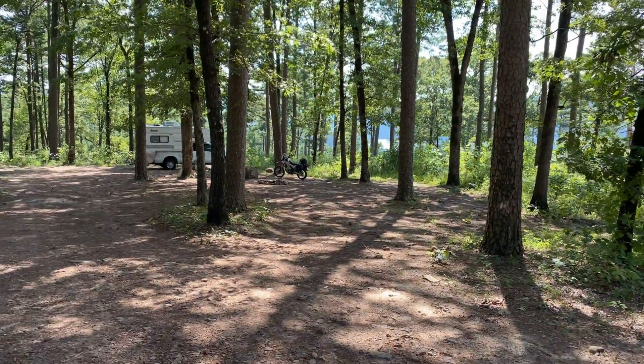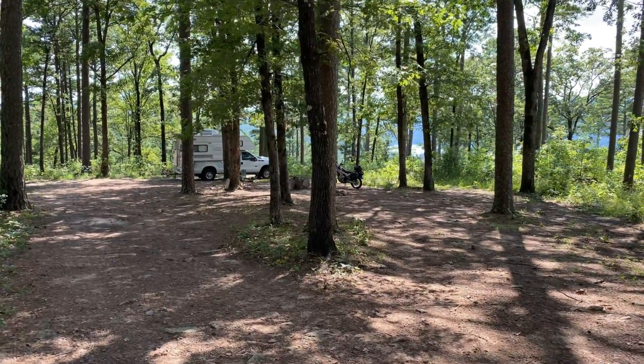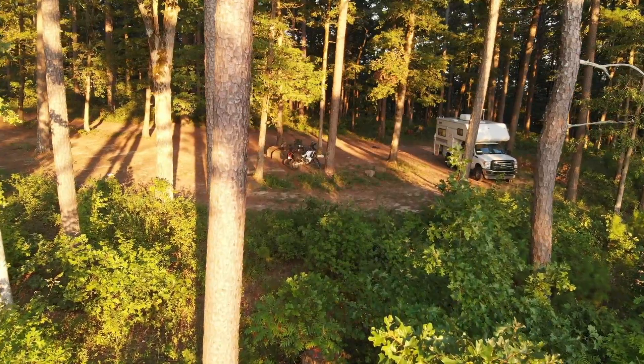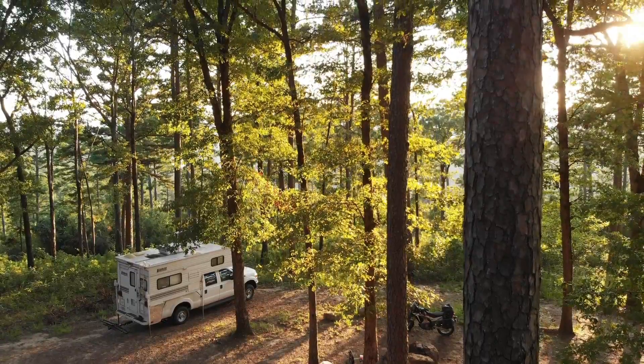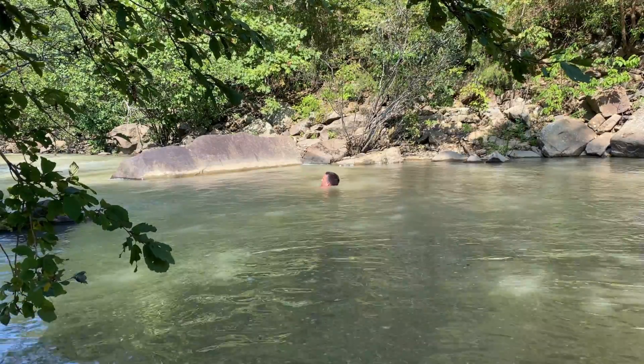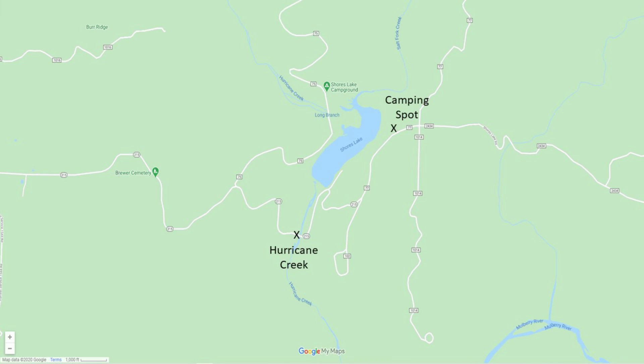Hey folks, it's Mark Dispersed Camperman and I am currently dispersed camped in the Ozark National Forest. We came across this little camping spot right here and the views are spectacular. I am off of Forest Service Road 1509 — Google Maps calls it Road 77 — and I put the grid coordinates to this location in the video description.